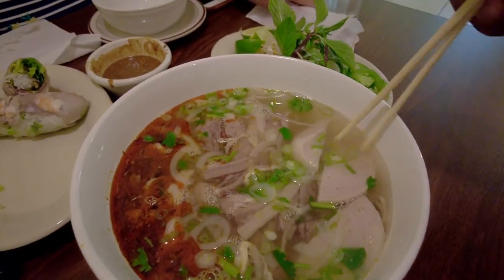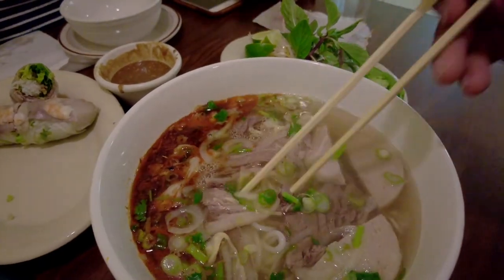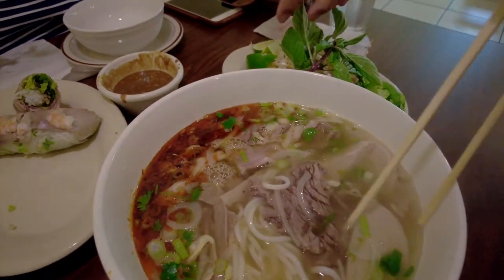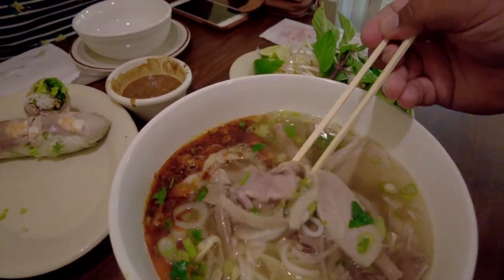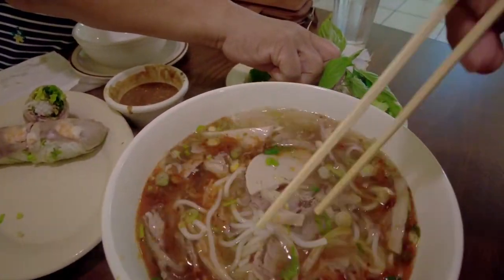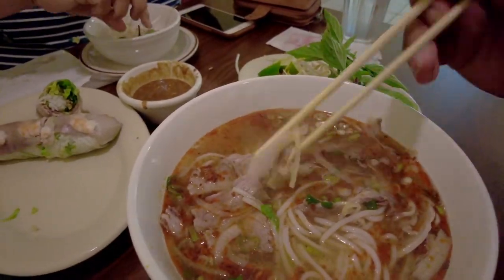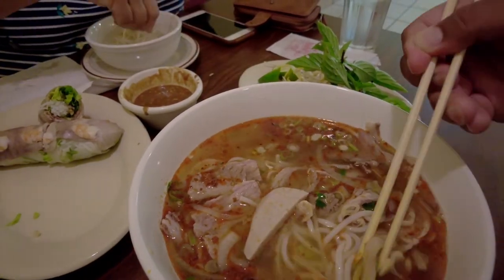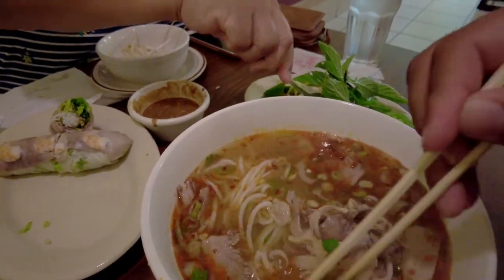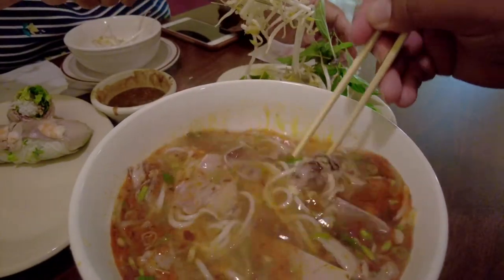This is a spicy noodle soup, it's pork based and they use vermicelli noodles. They have pork and beef in here, unlike pho which is mostly beef. They have some awesome cuts like pork, some jalapeño, and bits from the pork. Get that all mixed up.